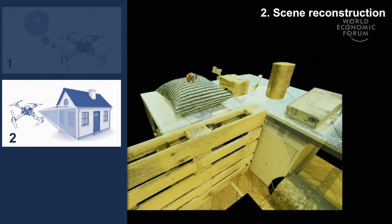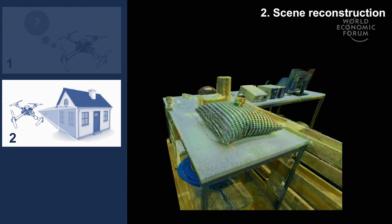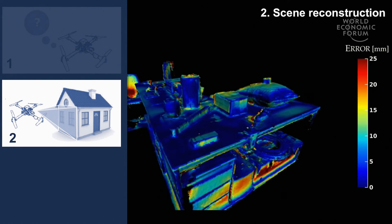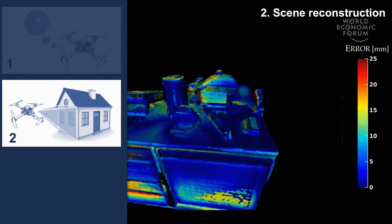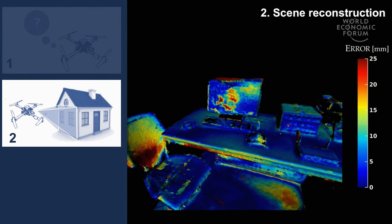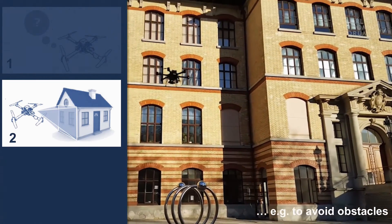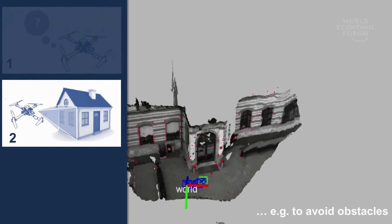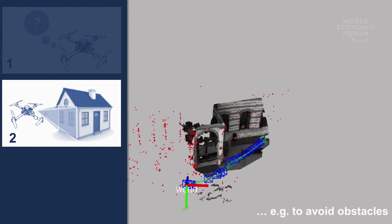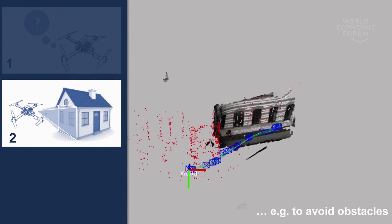The second challenge deals with effective scene reconstruction. Localization and mapping often only provides a sparse representation of the scene, but sometimes we need a more accurate and denser reconstruction before our robot can interact with the environment — for example, to grasp an object, or even to avoid obstacles while flying. How useful would it be if a drone was intelligent enough to override the commands of a pilot driving it into a wall?